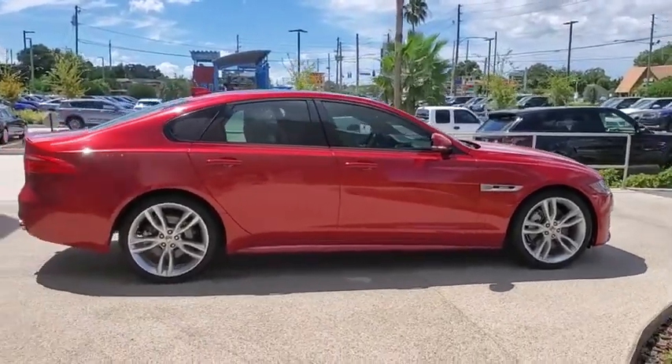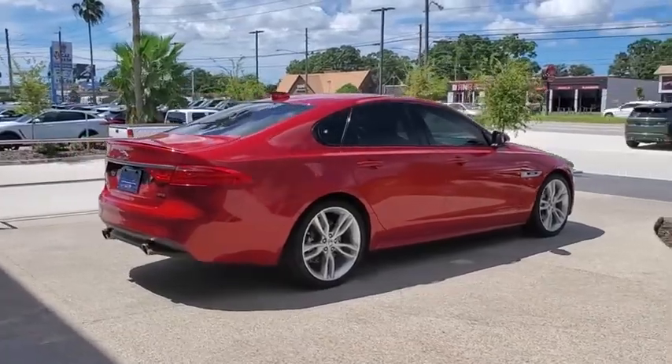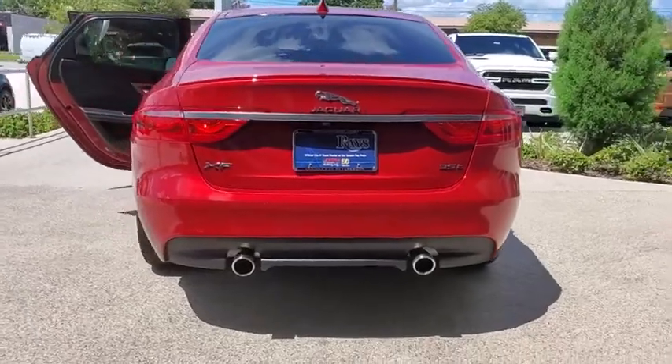We are pleased to show you the 2017 Jaguar XF. The XF drives very nicely with agile handling and a comfortable ride. Steering is quick and communicative.